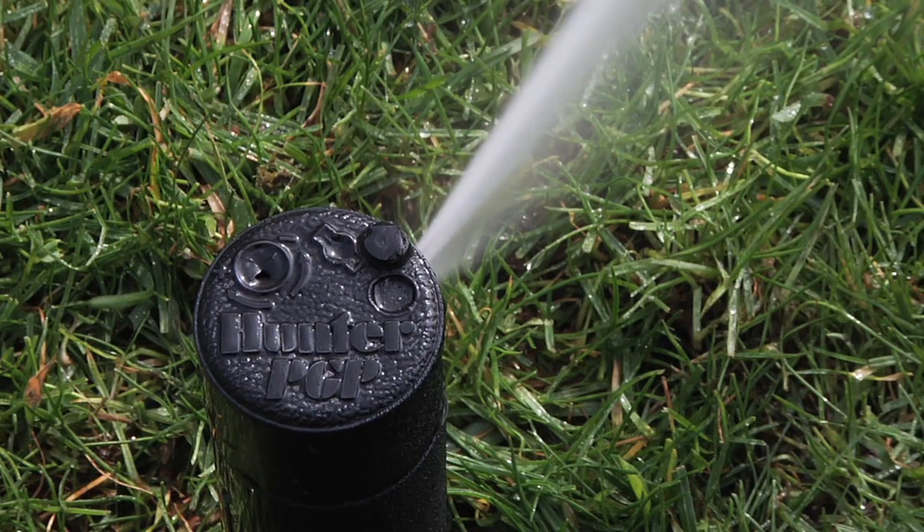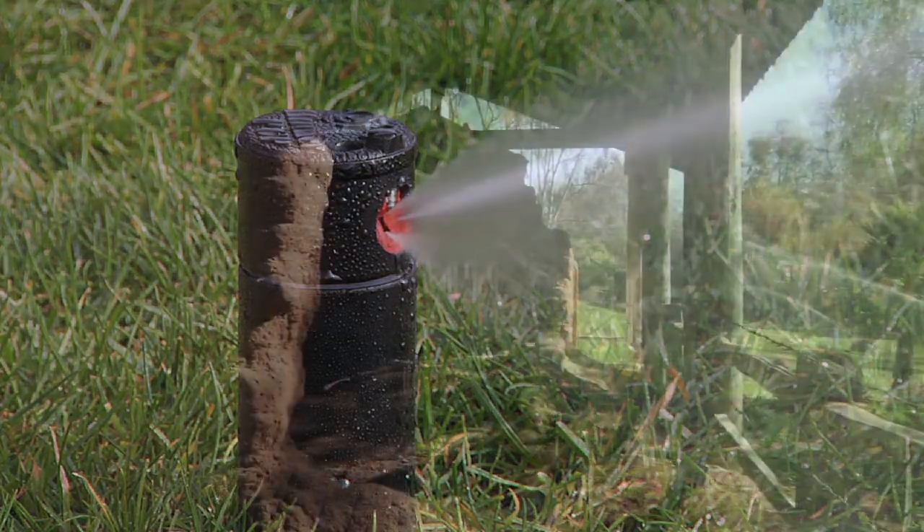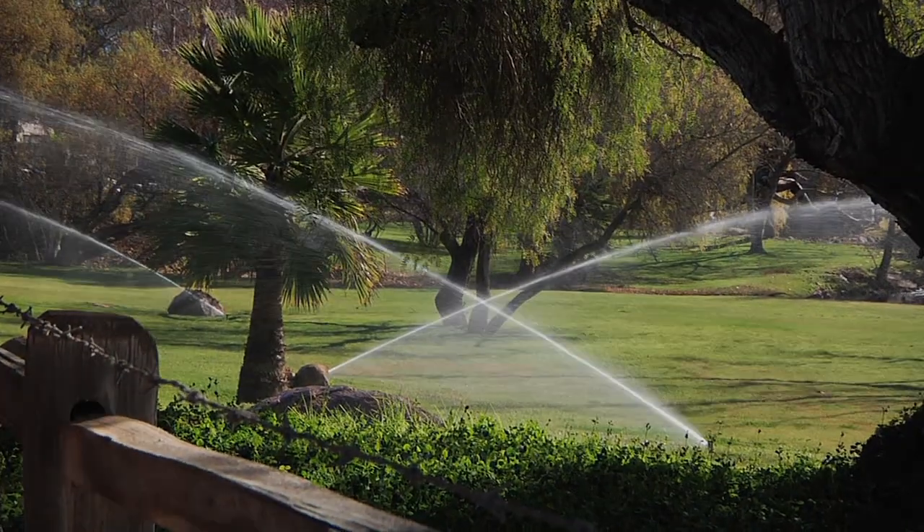Brought to the market over 30 years ago, the Hunter PGP ADJ rotor revolutionized the turf irrigation market. To this day, the PGP ADJ is still considered the best value rotor worldwide.